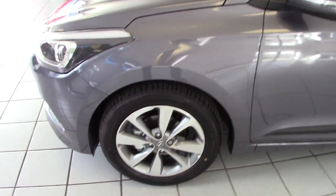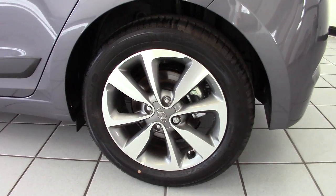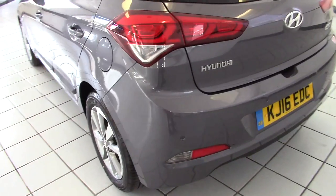Let's have a look around this very smart little hatchback. You can see it's got 16-inch alloy wheels — silver and grey — which really set the car off well, and this one's fitted with good quality Michelin tyres as well.